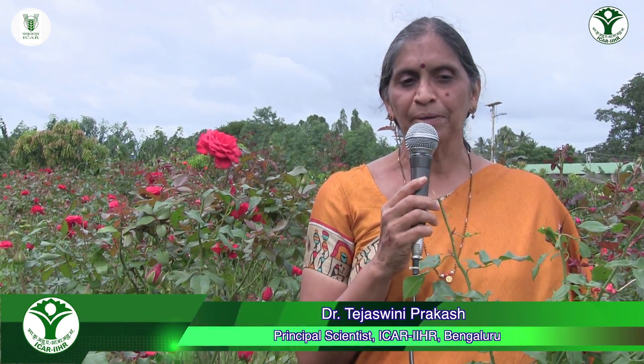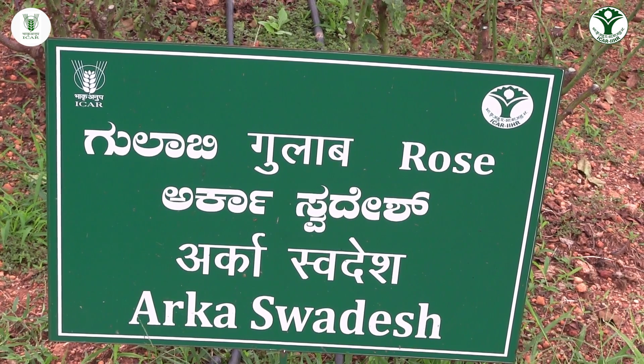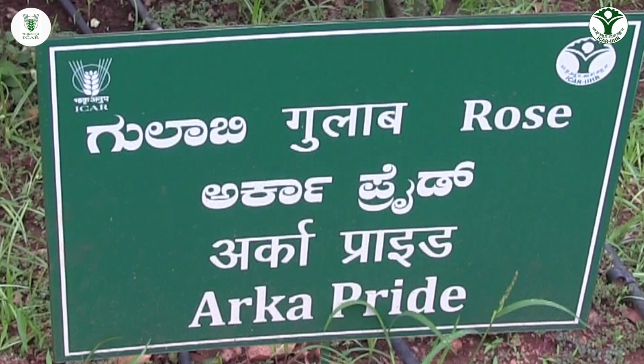Roses are grown for multi-purposes, and one of the major demands in the market is for cut flowers. The cut flower industry started with the main idea of exporting, but of late there is a lot of demand in the domestic market also. When we started growing roses for export, it began with imported varieties called Dutch varieties. But now we are proud to say that IIHR has released three cut flower rose varieties: Arka Swadesh, Arka Ivory, and Arka Pride, covering all color categories.